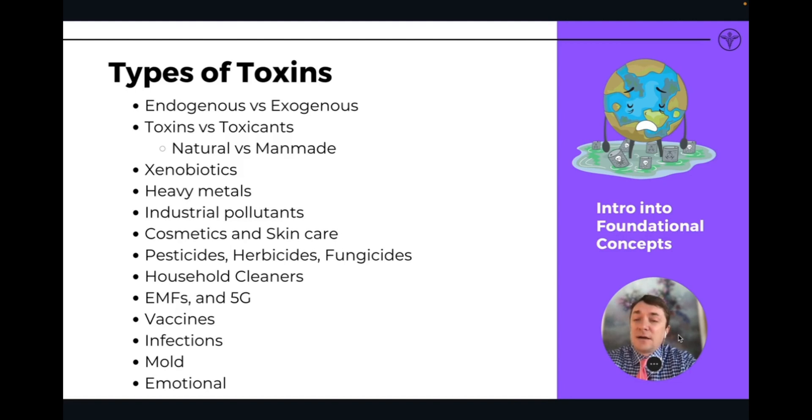Another term you might hear is xenobiotics, which also refers to toxicants: heavy metals, industrial pollutants, chemicals from cosmetics and skincare, pesticides, herbicides, fungicides, household cleaners, and EMFs — electromagnetic frequencies from manmade electronics and 5G — which also present as a form of toxicity in the body.